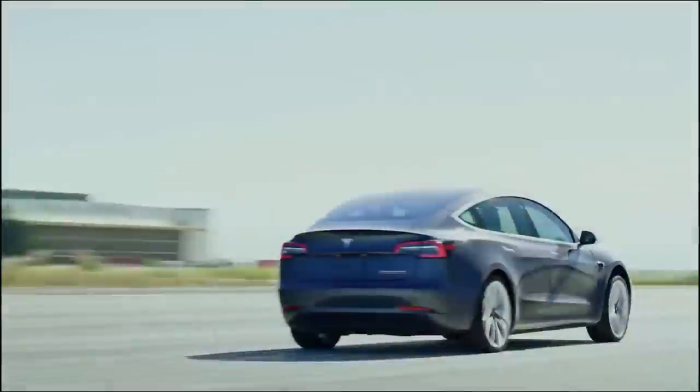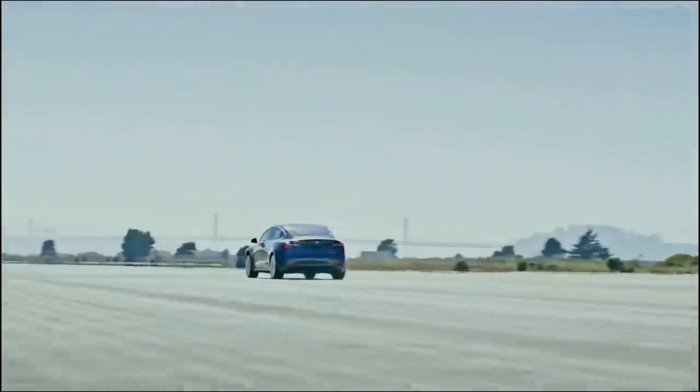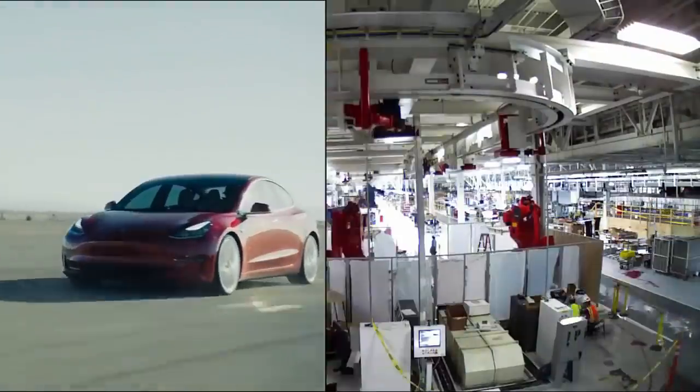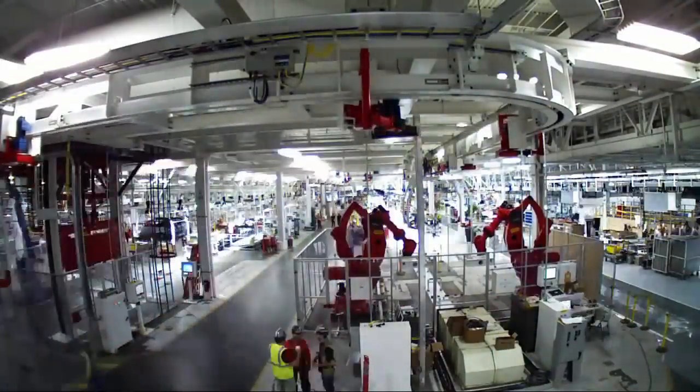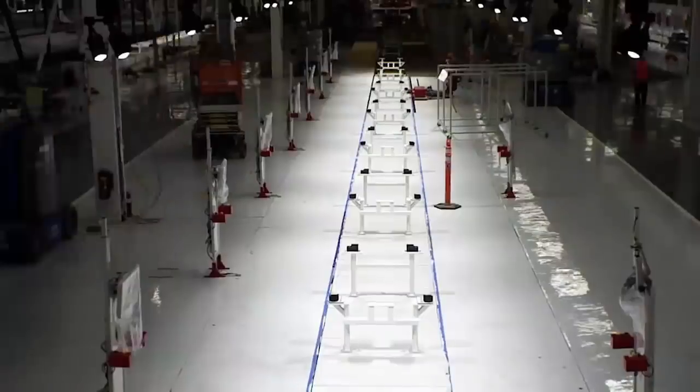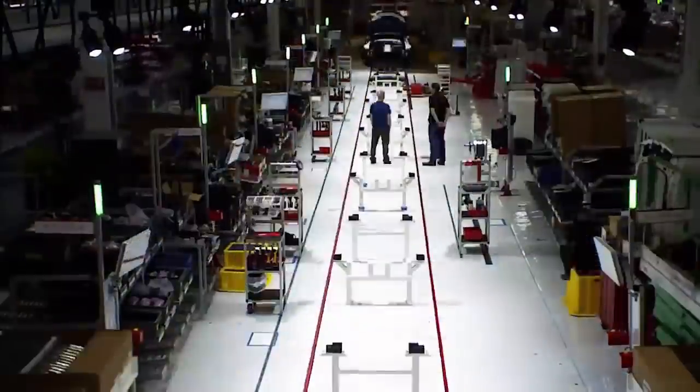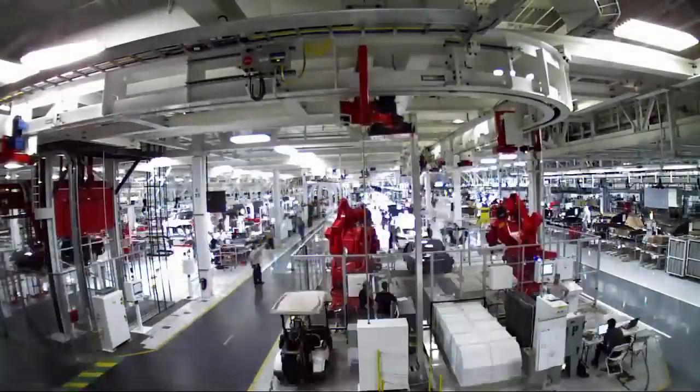In 2017, Tesla's first attempt at a mass-production electric vehicle, the Model 3, started rolling off the production line and began getting shipped to patient reservation holders. In typical Elon Musk fashion, much of the technology was downplayed and hidden within the vehicle, unbeknownst to new Tesla owners.